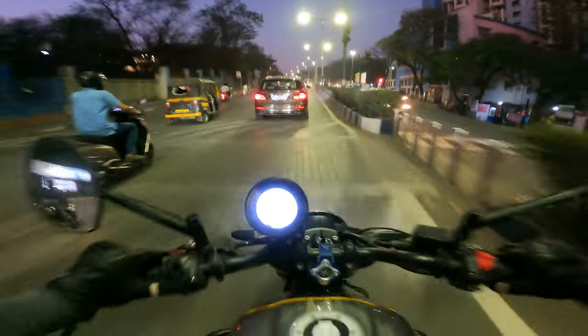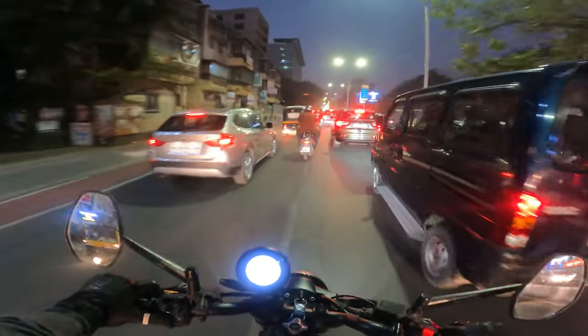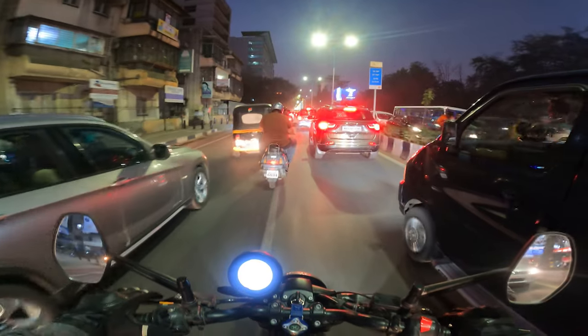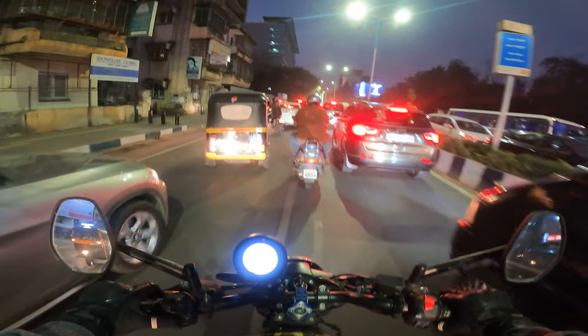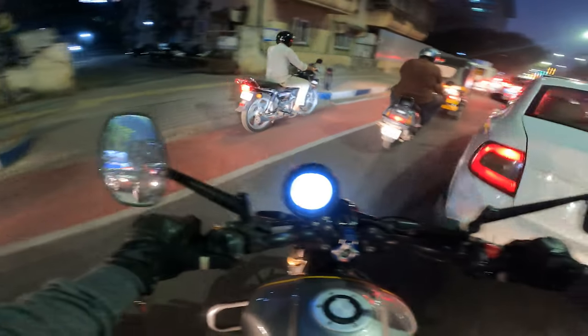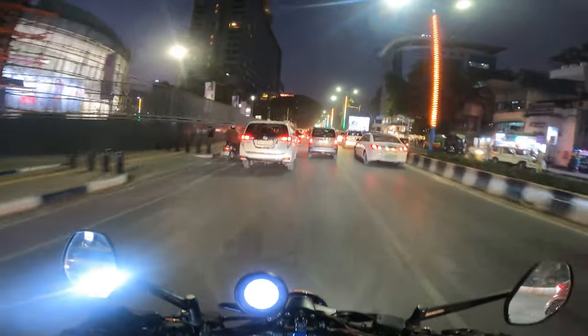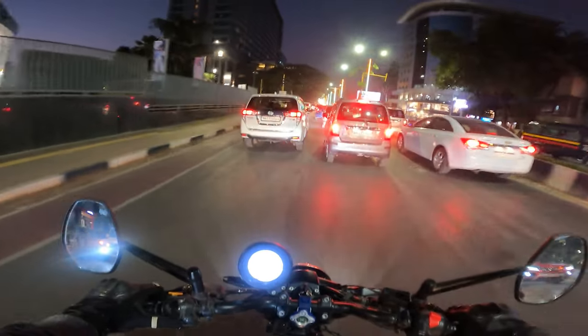The brakes are great, ABS at both ends works well, all of the torque is at the bottom end, which makes creeping along in traffic like this an absolute breeze. You really don't need to use the throttle here.